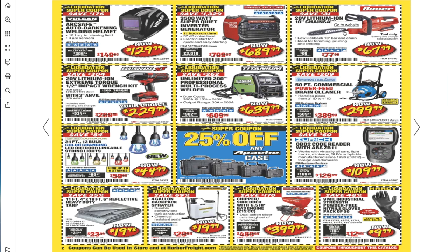20-volt lithium 10-inch chainsaw for $67.99. You got the 20-volt lithium half-inch impact for $229 — great deal, one of the lowest we've seen. The Titanium 200 professional multi-process welder for $639 — Titanium and Vulcan welders are great, especially if you're learning or have a shop and want cleaner welds. Chicago Electric is mostly for somebody who just wants to stick two pieces of metal together. You also got the 50-feet commercial power feed drain cleaner for $299.